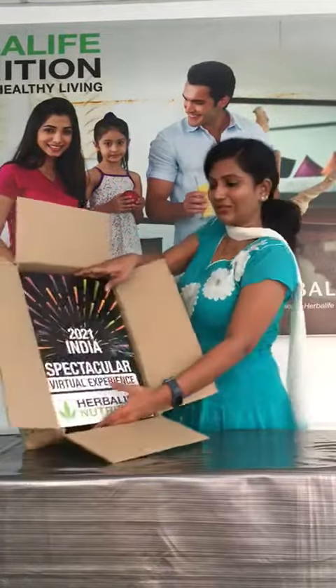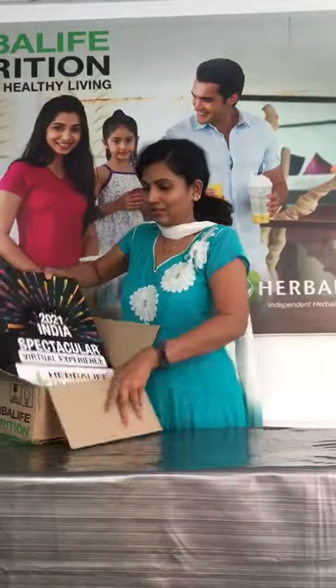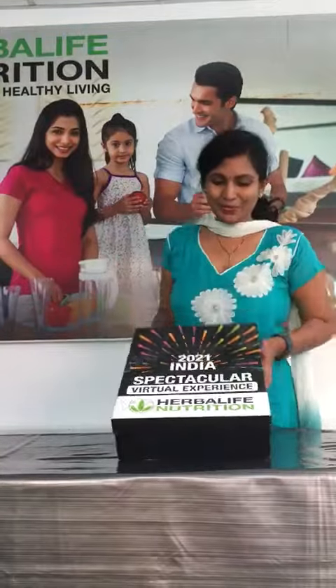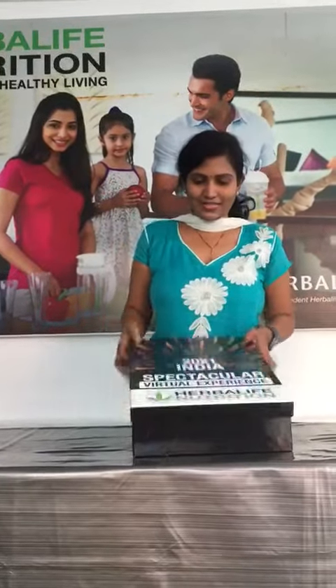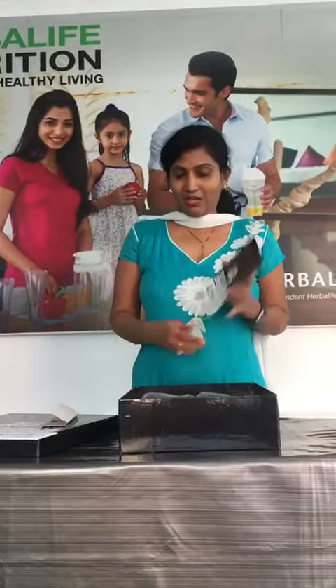Can you see here? Let me take it out. I'm so excited — it's a beautifully designed box and pack. Wow! So here is the spectacular registration kit.